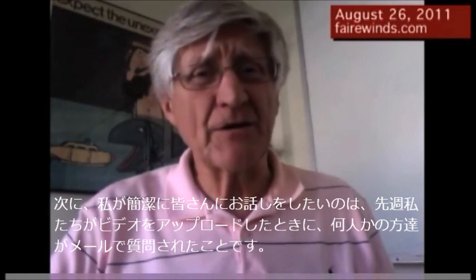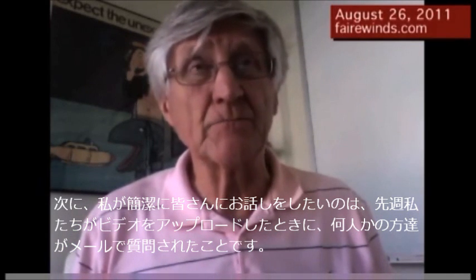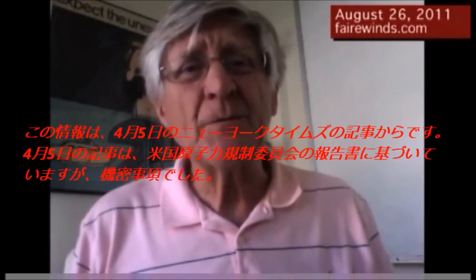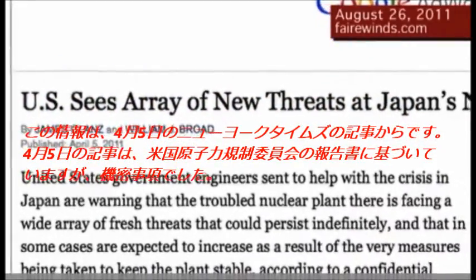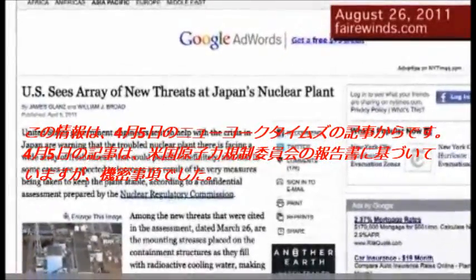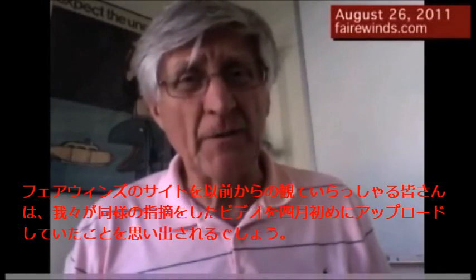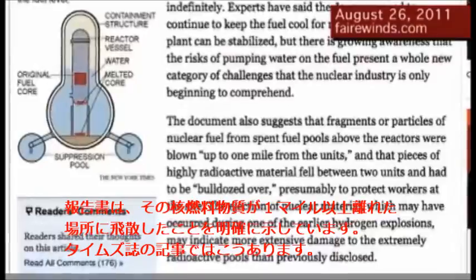When we posted our video last week, several people wrote in asking where we got the information about spent fuel being thrown a mile away. The information comes from the New York Times in an April 5th story. The April 5th story is based on a Nuclear Regulatory Commission report that was confidential, but longtime visitors to the Fairwinds site will remember that we posted it in early April as well. The report clearly indicates that material was thrown over a mile away.